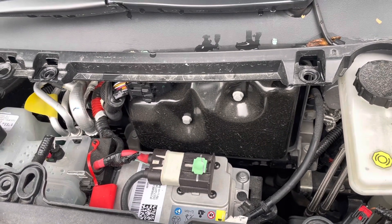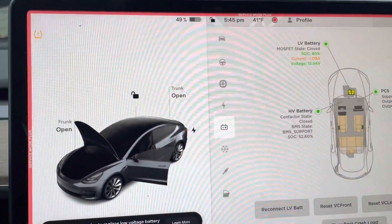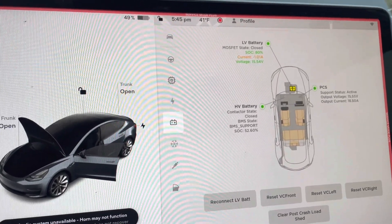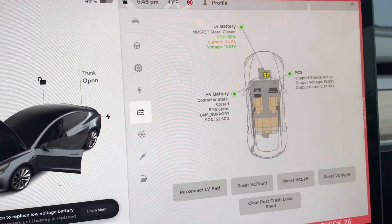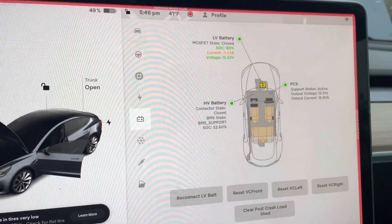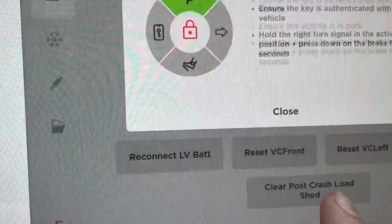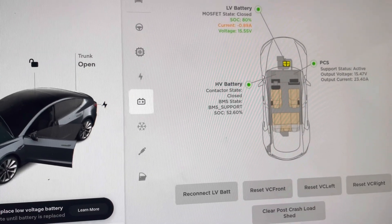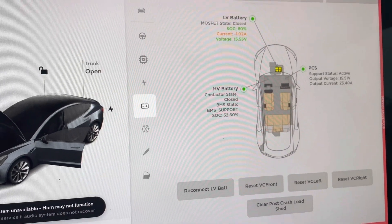First, try to enter service mode. Press and hold the area on the touchscreen that shows the VIN number, whether it's long range or performance, for a few seconds, then enter service. You'll either get the service mode screen loaded up, or a blank screen that keeps loading and never actually loads. If you see the service mode screen and a button labeled 'Clear Post Crash Load Shed', follow those directions and you should be good. If service mode loads but you don't see that button, that feature may not be present on your car.